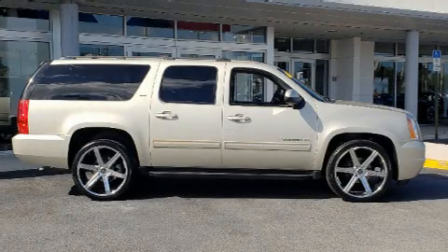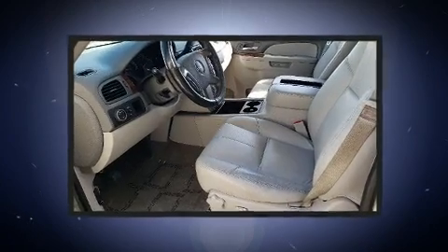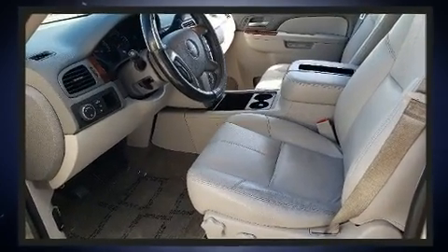Step into the 2013 GMC Yukon XL1500. It features an automatic transmission, rear-wheel drive, and a powerful eight-cylinder engine.